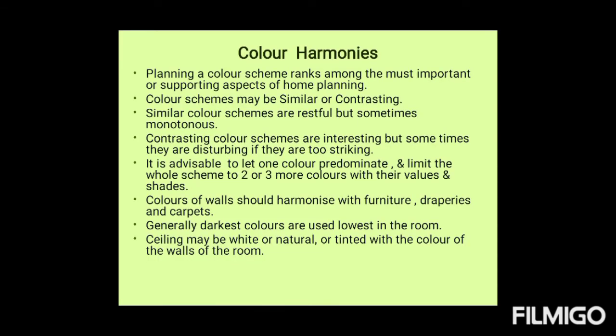Planning a color scheme ranks among the most important aspects of home planning. Color schemes may be similar or contrasting. Similar color schemes are restful but sometimes monotonous. Contrasting color schemes are interesting but sometimes disturbing if they are too striking. It is advisable to let one color predominate and limit the whole scheme to two or three more colors with their values and shades. Colors of walls should harmonize with the furniture, draperies, and carpets. Generally, darkest colors are used lowest in the room. The ceiling may be white, natural, or tinted with the color of the walls.